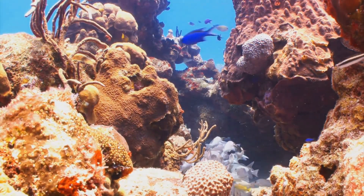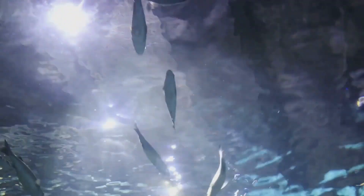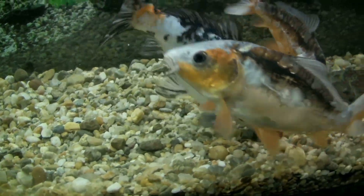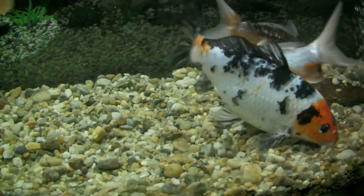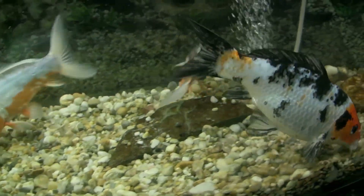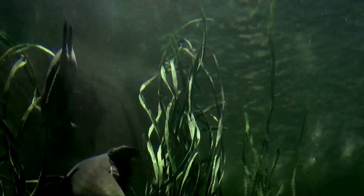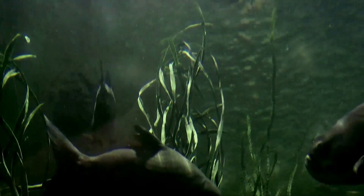As for its lifestyle, the Graysby is a creature of the night. As dusk descends, it embarks on its hunt, preying primarily on small fish and crustaceans. Its camouflage prowess not only provides protection, but also aids in its predatory endeavors. From its mastery of camouflage to its unique lifestyle, the Graysby fish truly is a wonder of the deep sea, reminding us of the incredible diversity of life beneath the waves.